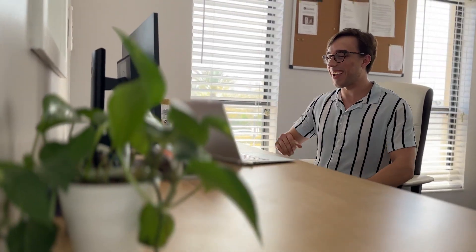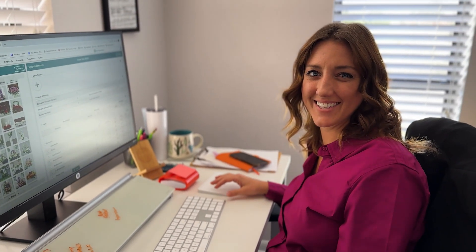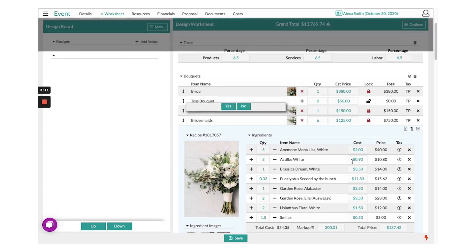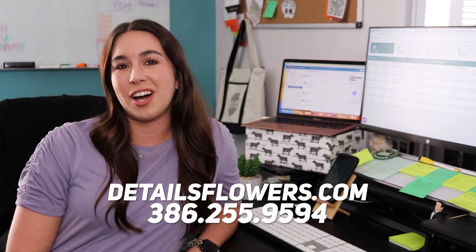You'll have the best of the best in the floral industry with the most professional look that you can imagine. Definitely recommend Details if you want unlimited proposals at an affordable price — Details Flowers has you covered. Take control of your business today with Details Flower Software. We're definitely florists' best friend. Are you ready to take your floral business to the next level? Call Details Flowers today.